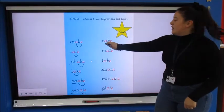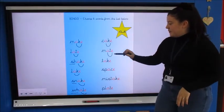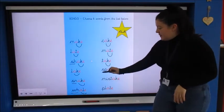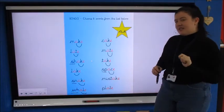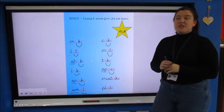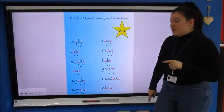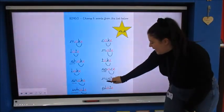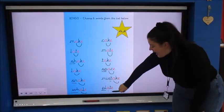Can you read these ones? c-a-k — cake, m-a-t — mate, t-a-k — take, sp-a-ce — space. Now this is a bit of a tricky word — when we've got a split digraph with a 'c' in the middle it makes the 's' sound, so it's a little rule we have to remember because this word says space. So the 'c' turns into an 's' — that's a little rule you need to try and remember. Two more then we're going to play bingo: m-ist-a-ke — mistake, and the last one: pl-a-te — plate.